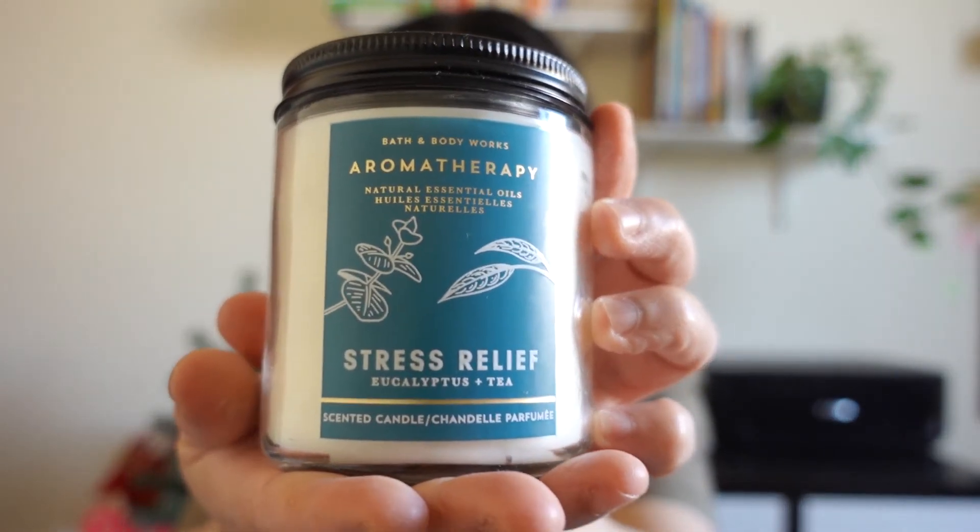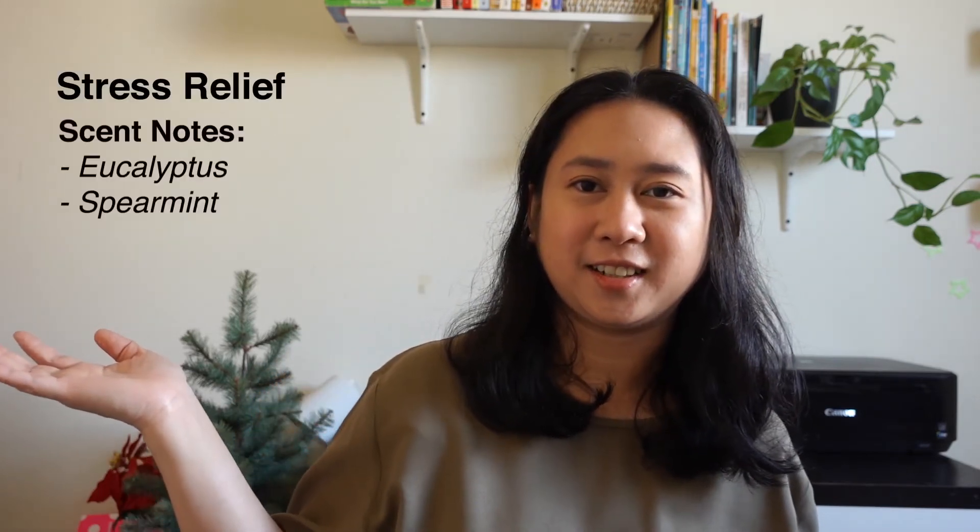Now let's go back to the video. The last two are from the Aromatherapy line. The first one from Aromatherapy is the Stress Relief Eucalyptus. It's very relaxing — perfect for when you want to unwind, maybe get a massage. The scent notes are shown here.